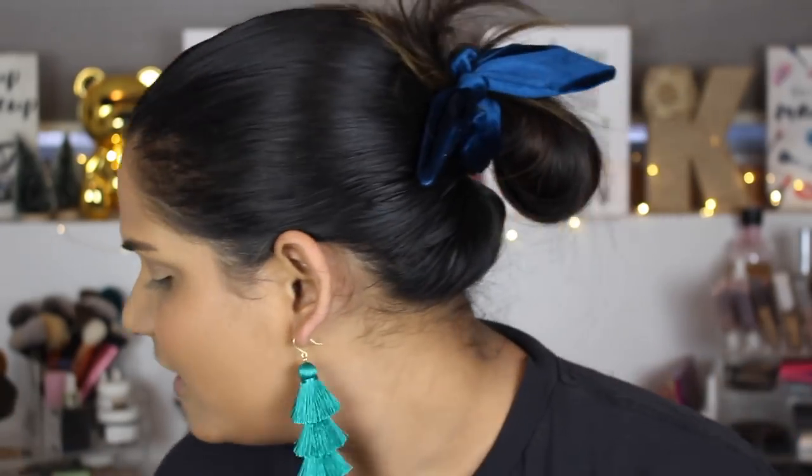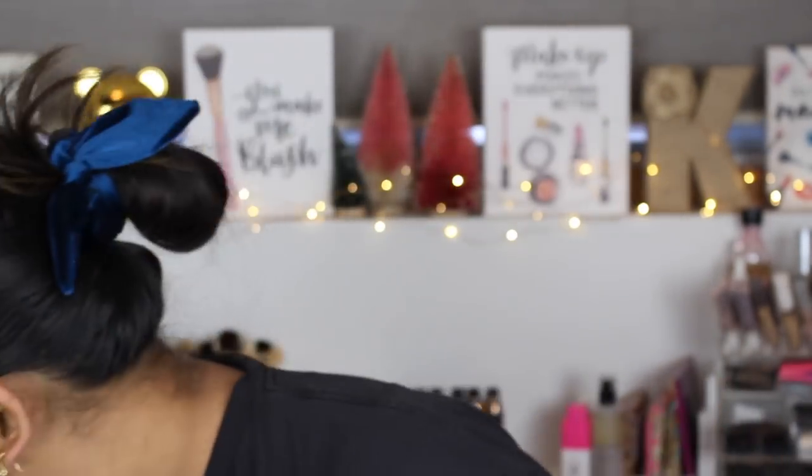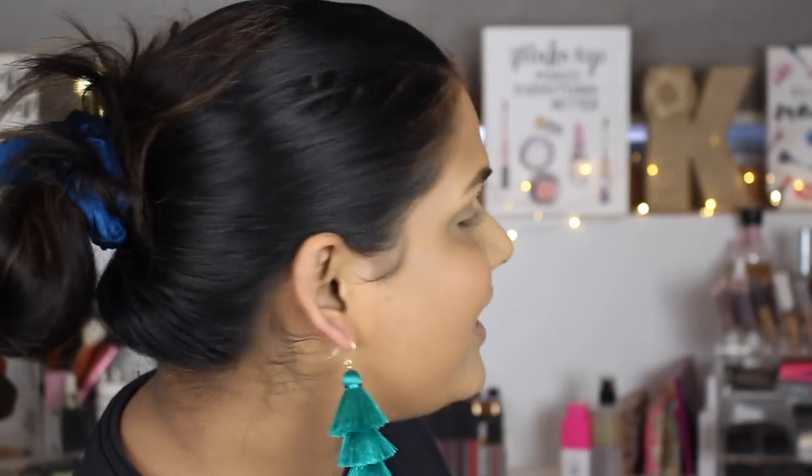I cannot believe how many people pay attention to my earrings when I film YouTube videos - it's becoming my thing. People remember them and ask me where I get them from. I'm pretty pumped that I've made this into a semi-trend. These earrings are from Bauble Bar - last year tassels were huge and I don't wear them enough.